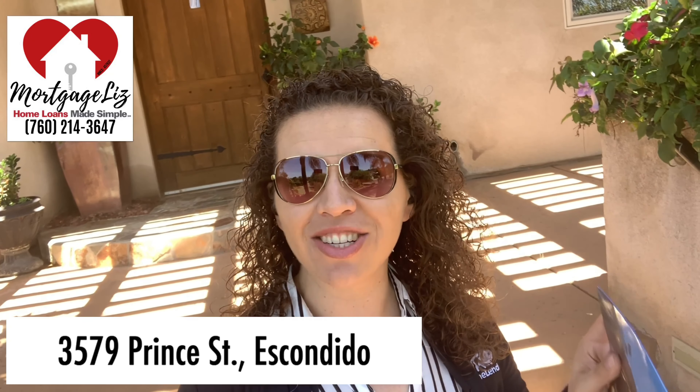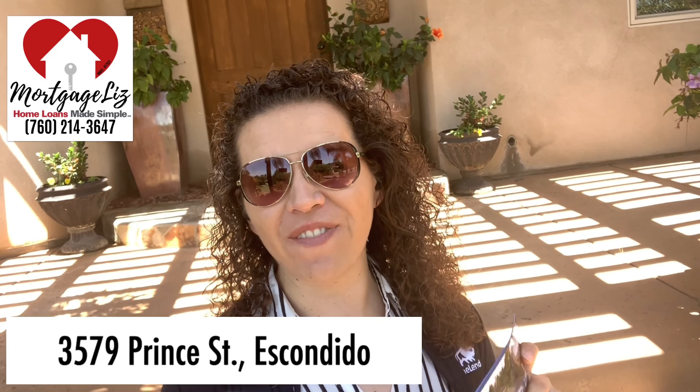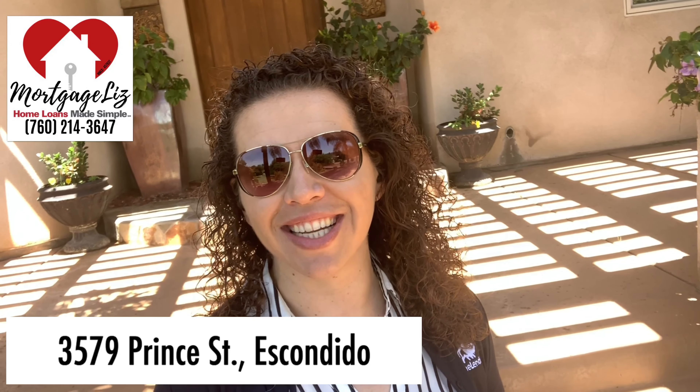Good morning Escondido, here we are. We are looking at homes in the $900,000 range, and this home we actually saw was over a million and now it's under — you gotta check this out. 3579 Prince Street here in Escondido, right behind San Pasquale, an amazingly beautiful home. We're gonna take a look inside.